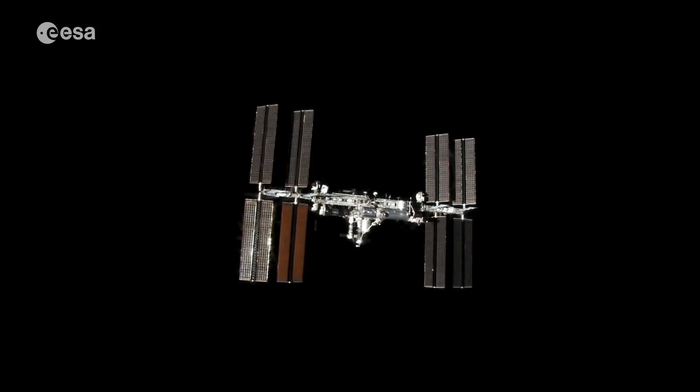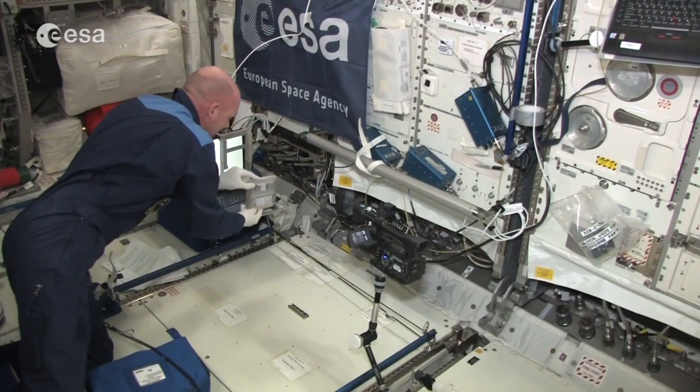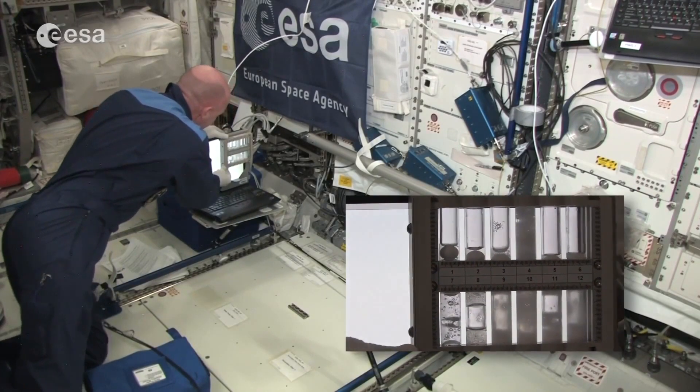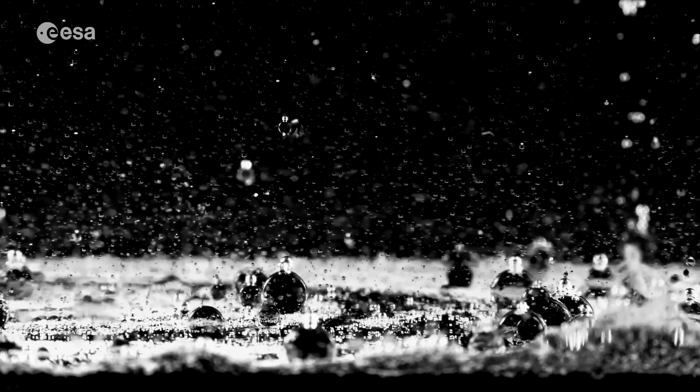The International Space Station, as its name suggests, is international and basically it allows you to do very long duration experiments in the spaceflight environment — looking at the effect of microgravity, low gravity, and also exposure to the direct space environment.